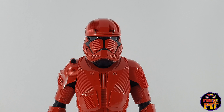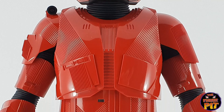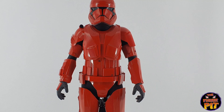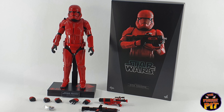Here we have a Hot Toys 1:6 scale Sith Trooper, which is definitely one of the coolest stormtroopers I've ever seen. It reminds me a little bit of the Bram Stoker's Dracula outfit that Gary Oldman was wearing in that film. Very cool.